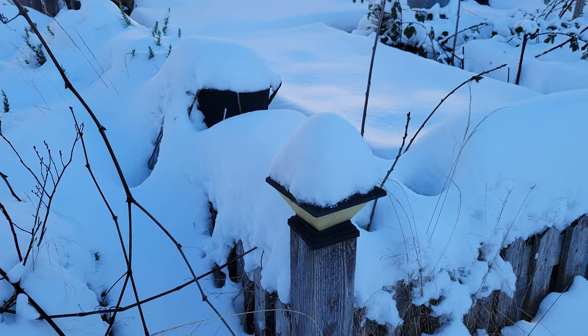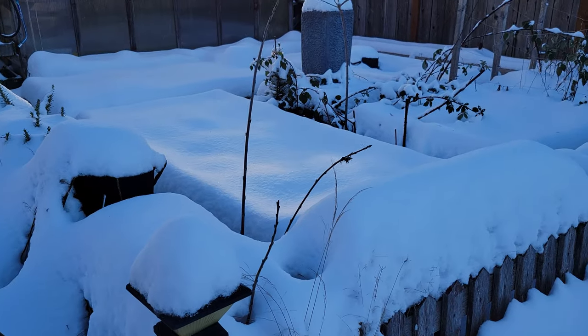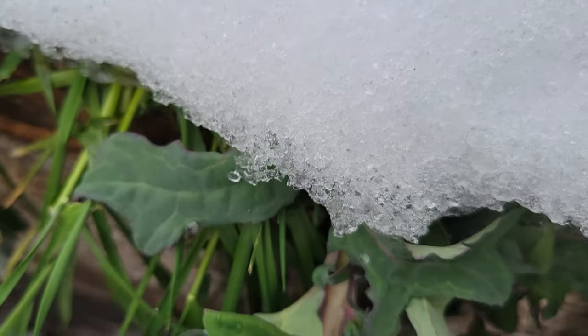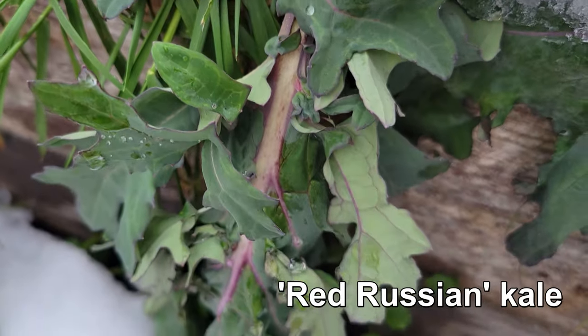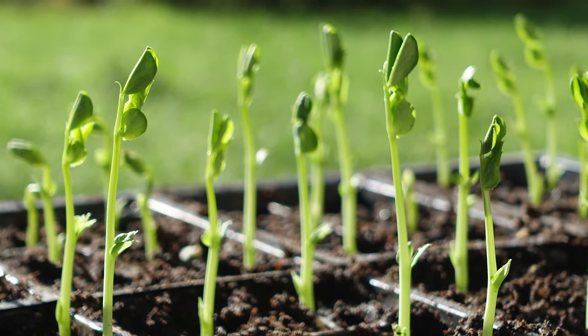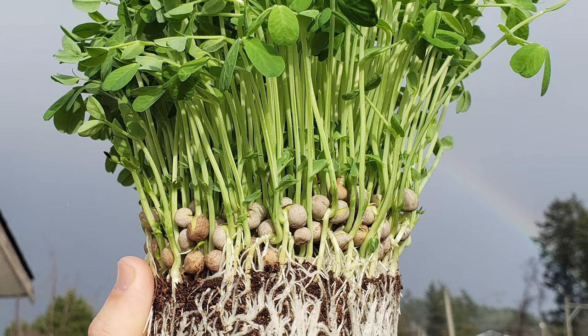Every year winter does what it does and shuts down much of my garden. Sure, some plants squeak by unfazed by the snow and bitter cold, but for the most part it's dark dreary days. And it's this prolonged dormancy that has growers yearning for the coming spring. However, not only is the winter break a good thing, for some plants such as this blueberry, it's a necessity.